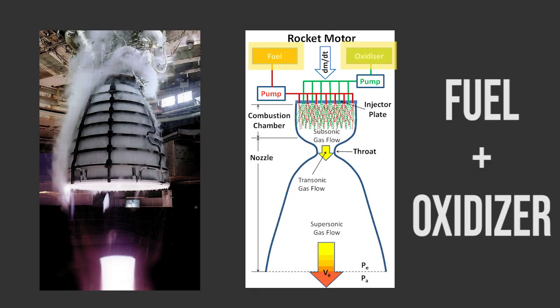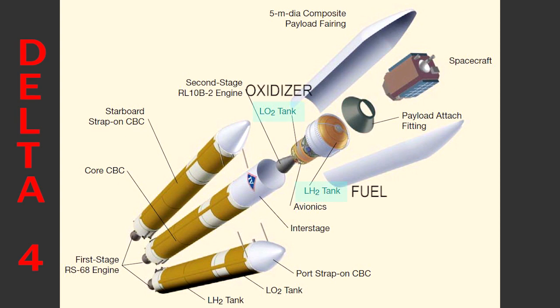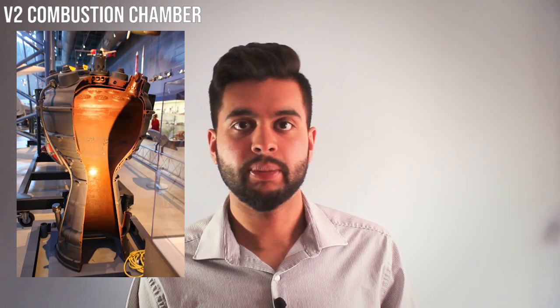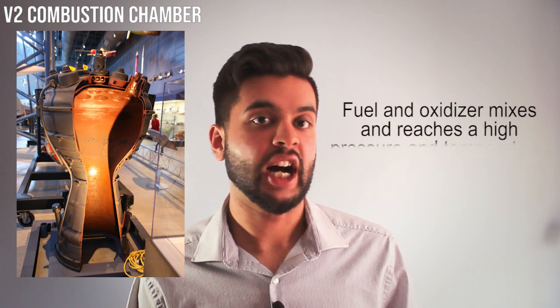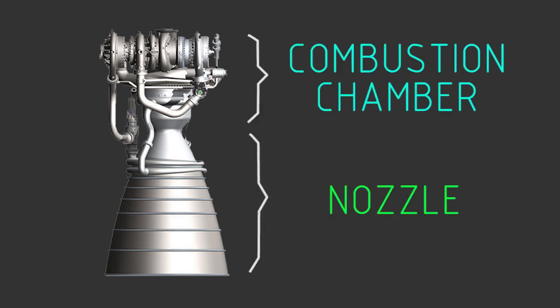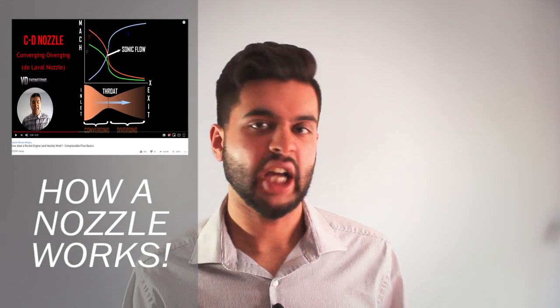Liquid rockets work by mixing a fuel and an oxidizer, which are initially stored in separate tanks. These chemicals are pumped into a combustion chamber where they reach a high pressure and temperature. The high-pressure mixture is then accelerated out of the chamber by means of a nozzle.